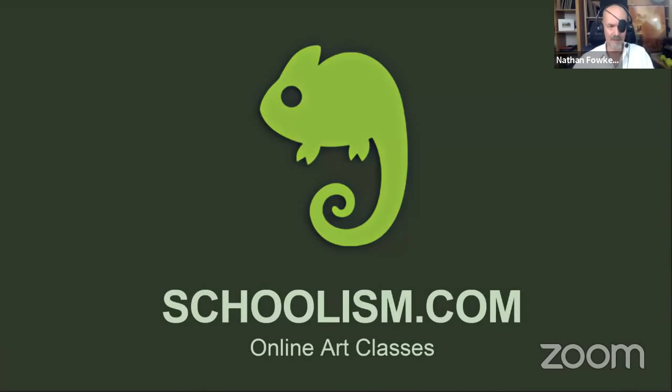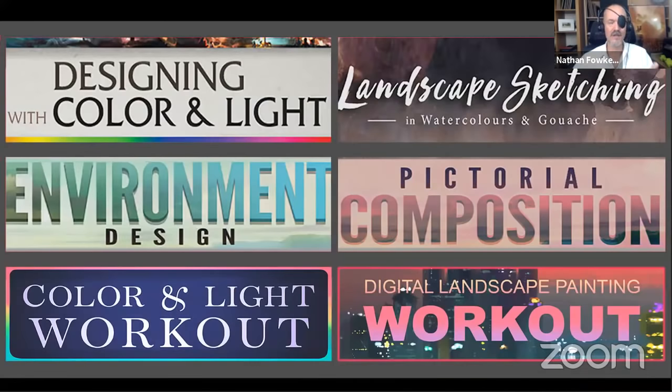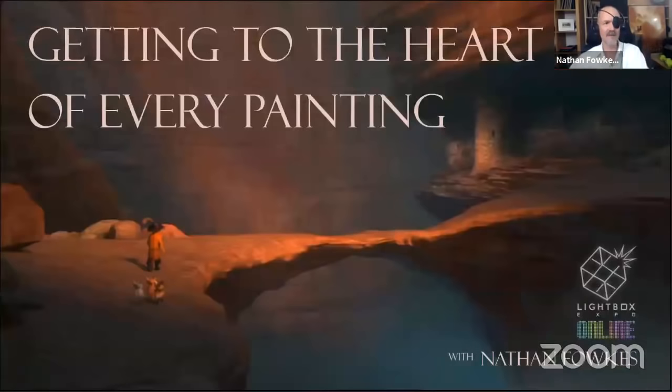Our host for this specific demo is schoolism.com. Big thanks to Schoolism — that's my host for online teaching. I do online teaching, find a little time each week along with my animation schedule. These are the classes I teach there, available to work with me directly, and they're also all available as a subscription. But let's get right to it.